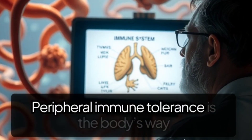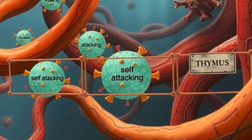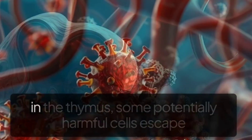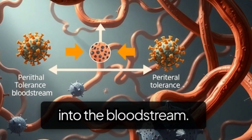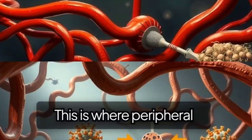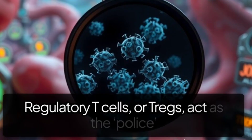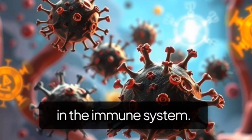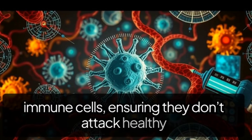Peripheral immune tolerance is the body's way of keeping self-attacking immune cells in check. While the central immune system trains immune cells in the thymus, some potentially harmful cells escape into the bloodstream. This is where peripheral tolerance steps in. Regulatory T cells, or TREGs, act as the police in the immune system — they suppress overactive immune cells, ensuring they don't attack healthy tissues.